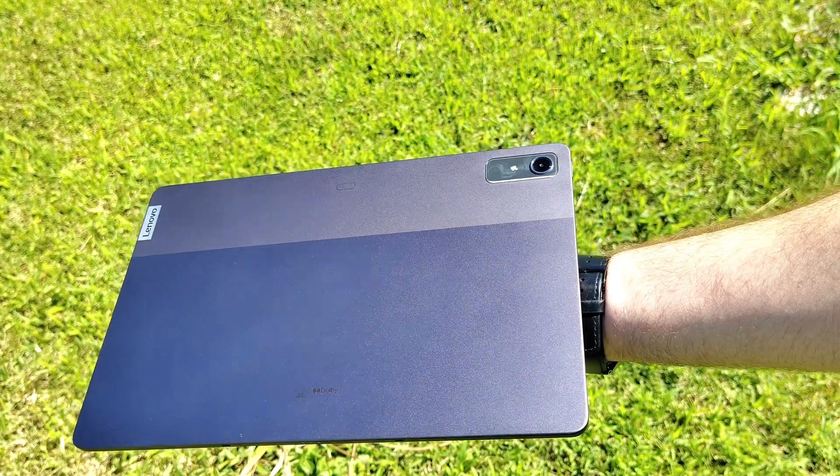Smaller devices like the Tab S9 FE or other 10 to 11 inch tablets are a little harder to be productive on because their keyboard cases are more cramped. Getting a larger screen means the keyboard cover is also larger, the keys are more spacious, and it's better for productivity work. You can also fit more content on screen at once, which is very handy.